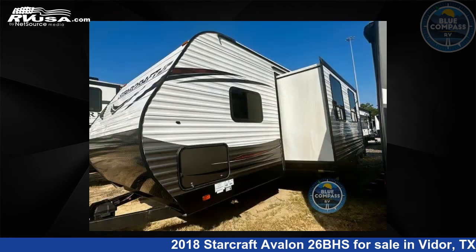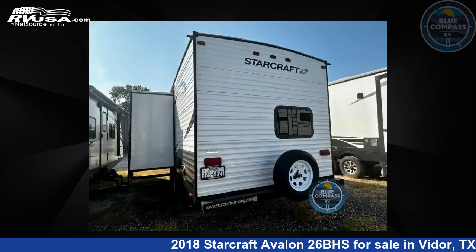This used StarCraft is 30 feet 0 inches in length and features one slide-out, sleeps 10, and 48 gallons fresh water capacity.